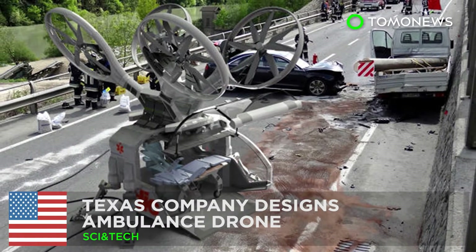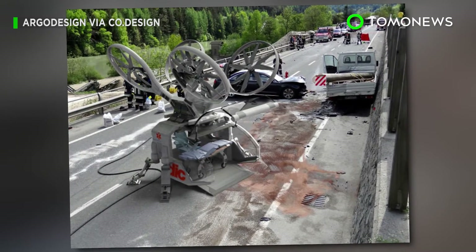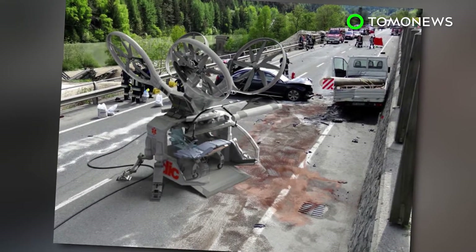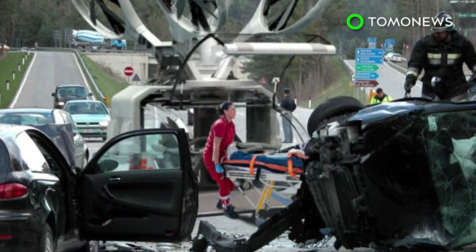A Texas-based design firm has illustrated its idea for an ambulance drone, which could help transport patients faster and more efficiently than regular ambulances or helicopters.